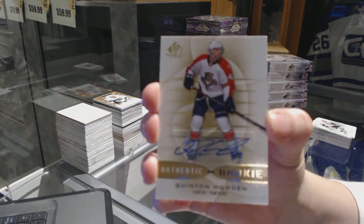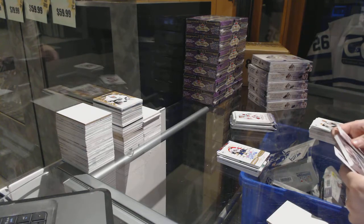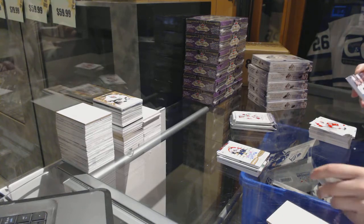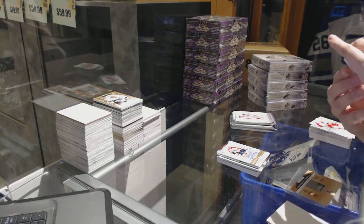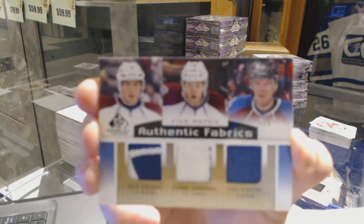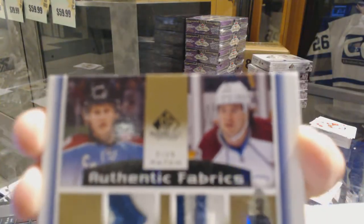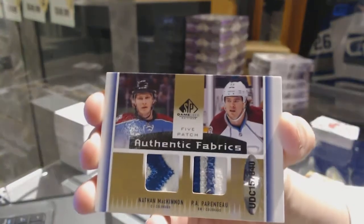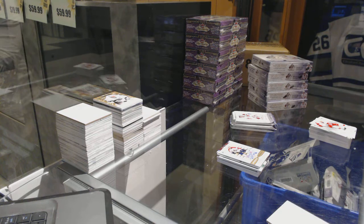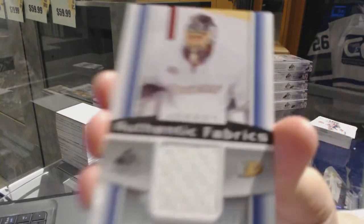Very neato! We've got an authentic fabrics five-way patch number 3 of 9 for the Colorado Avalanche: Matt Duchesne, Gabriel Landeskog, Paul Stastny, Nathan McKinnon, and P.A. Parenteau. That's a sick card. We've got an authentic fabrics jersey for the Anaheim Ducks, Jonas Hiller.